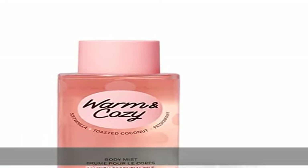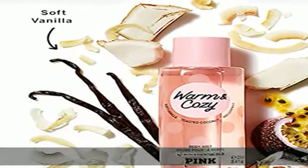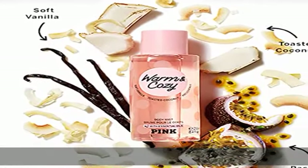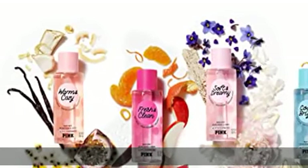About this item: a scent blend to inspire a cozy Sunday state of mind — comforting, addicting, warm — with notes of soft vanilla, toasted coconut, and passion fruit. From formulation to finished product, we are free of animal testing. 25 percent post-consumer recycled plastic bottle.